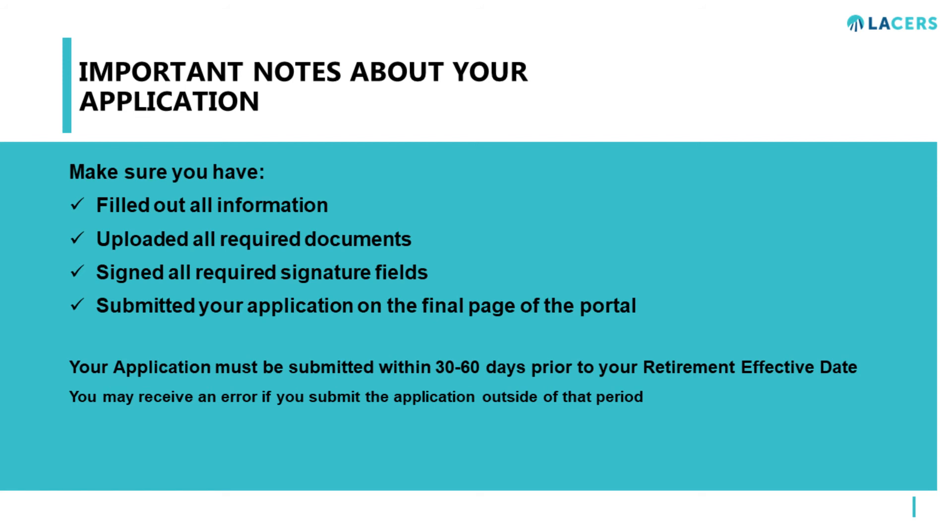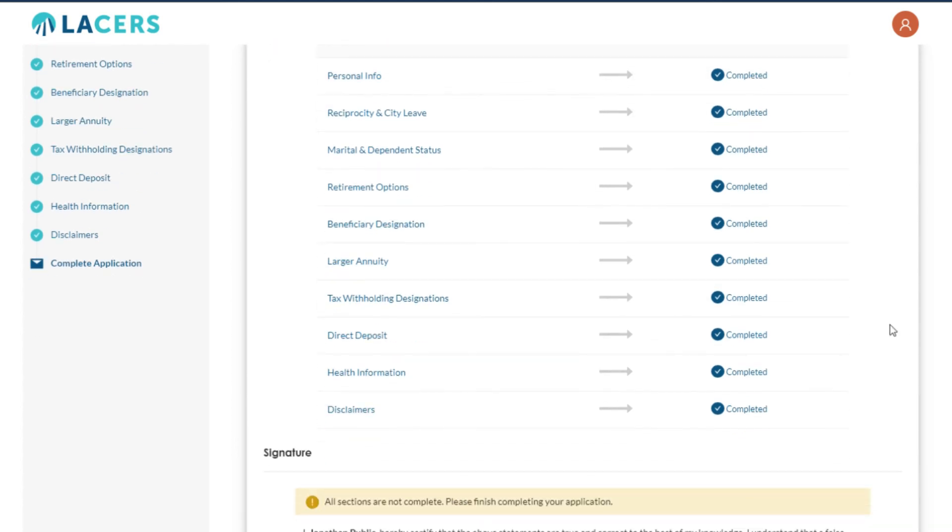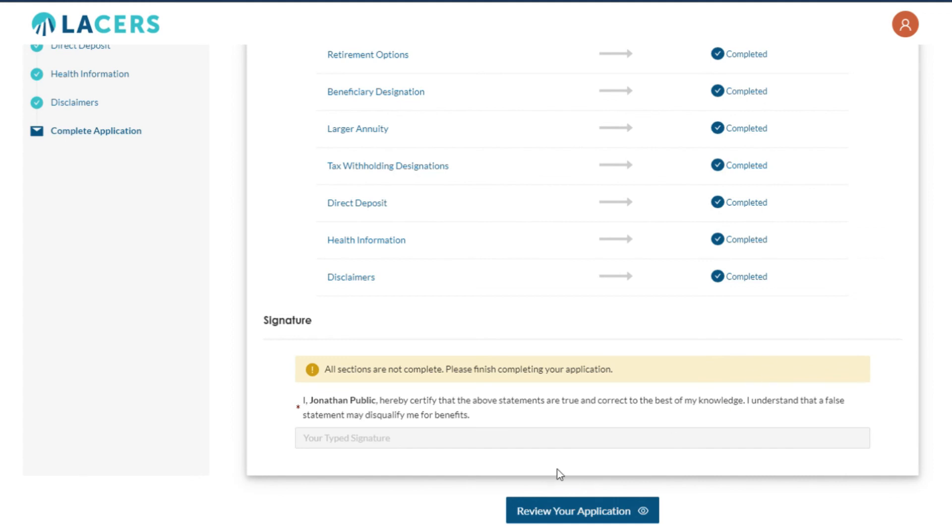It's important to note that your application is not considered submitted until you have entered all your information, uploaded all your documents, signed the application, and clicked the Submit Application button on the final page of the portal. Your application must be submitted within 30 to 60 days prior to your retirement effective date. You may receive an error if you submit your application with a date outside of the filing period. Once all pages are checked, you will be able to submit your application on the final page. Please take the time to review your information and confirm all entries before submitting, as information discrepancies can cause a delay in processing. After the application is submitted, you will no longer be able to modify any information.